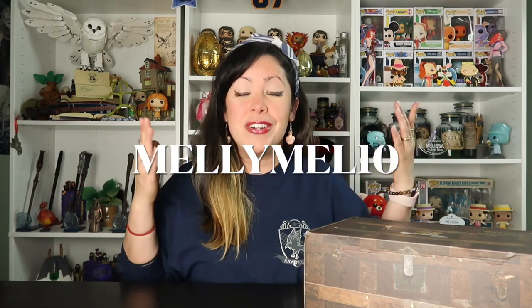I'm also wearing my Amortentia inspired earrings because we're opening the Potions Class box. I also wanted to say that the Wizarding Trunk gifted me this box to review, but all the opinions here are my own. I am an official rep for them so I do have a discount code to share: MellyMail10. You can use this on your first box from any of their subscription services — they have bi-monthly and quarterly — and also on any purchases from their store.